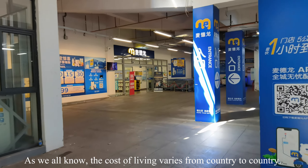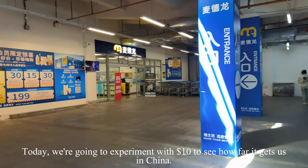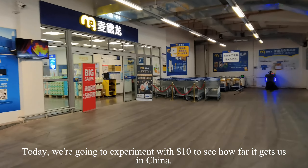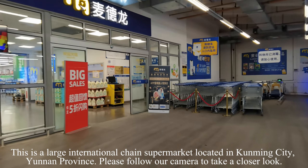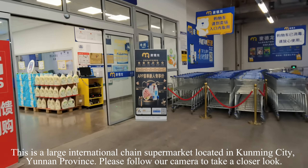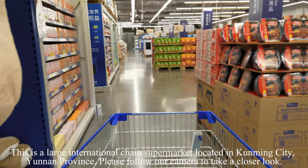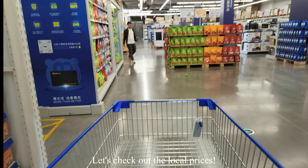As we all know, the cost of living varies from country to country. Today, we're going to experiment with $10 to see how far it gets us in China. This is a large international chain supermarket located in Kunming City, Yunnan Province. Please follow our camera to take a closer look and let's check out the local prices.